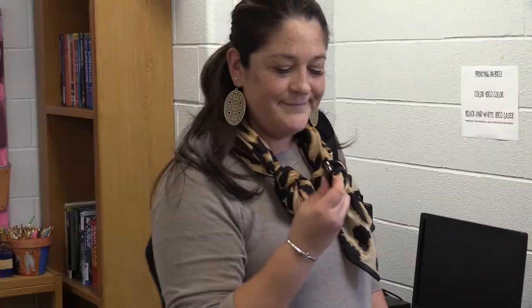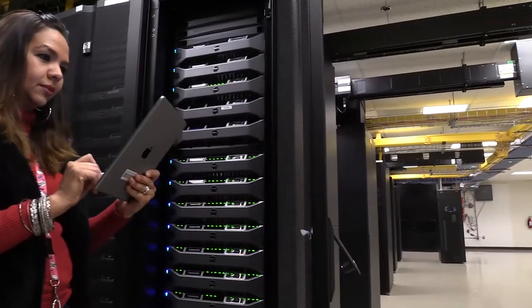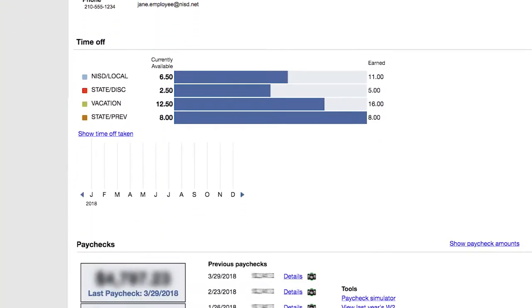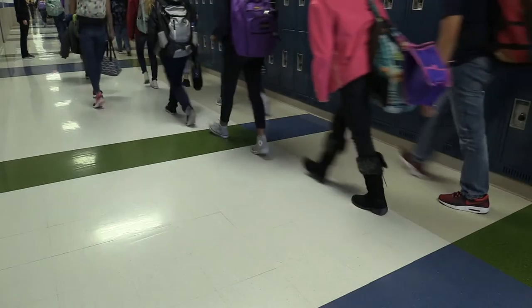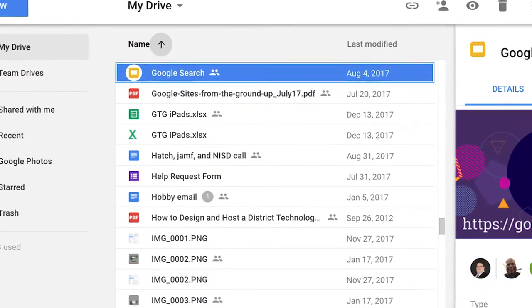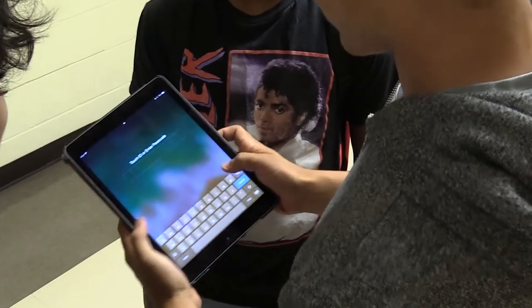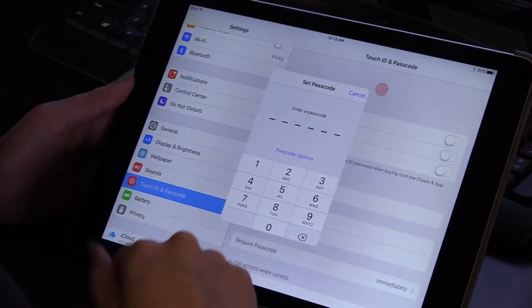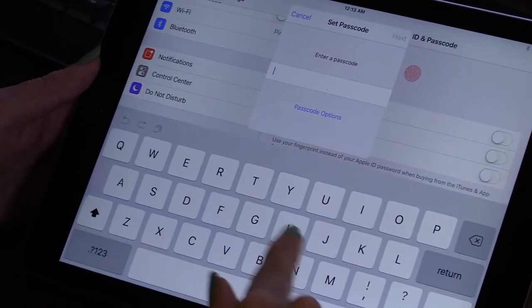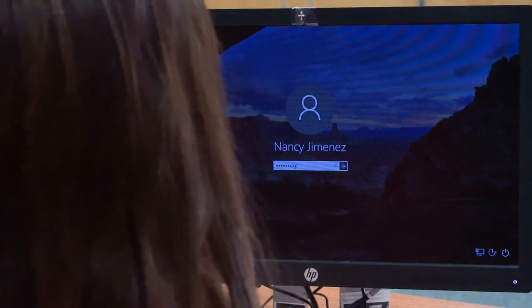Why is equipment security important? Northside ISD provides continuous access to critical information systems to over a hundred thousand staff and students each day. These systems contain confidential information that must be protected from unauthorized access at all times. In this video, we will discuss some equipment security best practices to ensure our information remains safe.